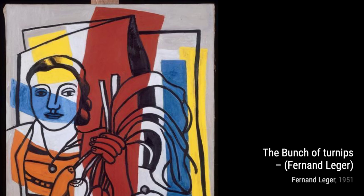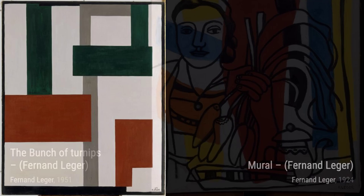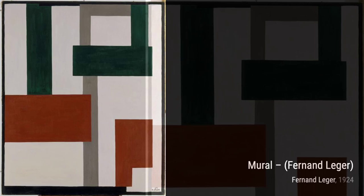Let's take a closer look at some of his most notable paintings. First up, we have Still Life with Key. In this piece, Leger captures the essence of everyday objects with bold shapes and vibrant colors. It's a celebration of the beauty found in the simplest things.